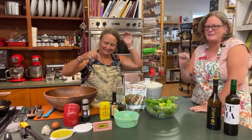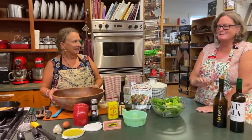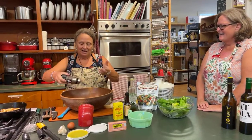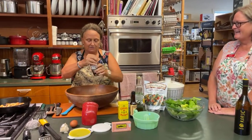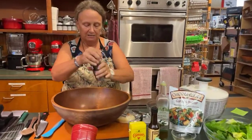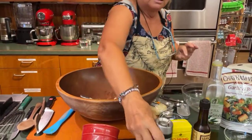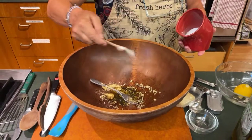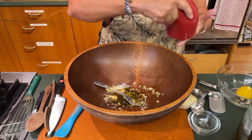The recipe will be posted in the comments and we actually did write down measurements so you don't have to guess, because I don't measure when I'm doing it. It's just a few grinds of fresh pepper and maybe a teaspoon of salt — again, all of this to taste.